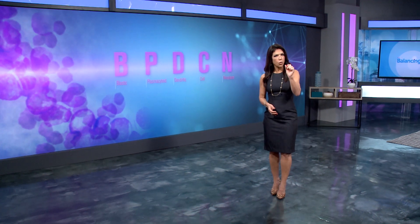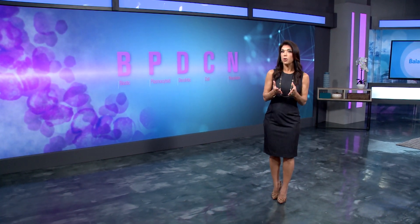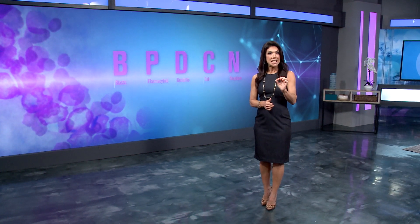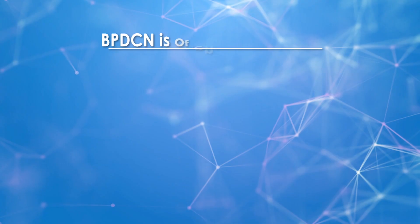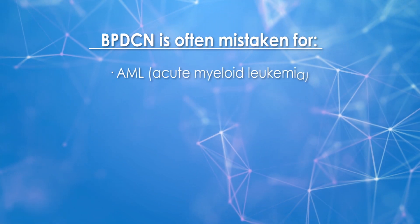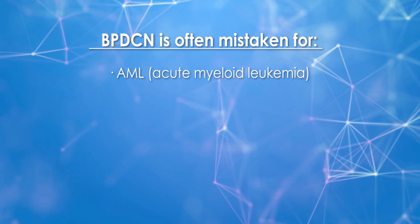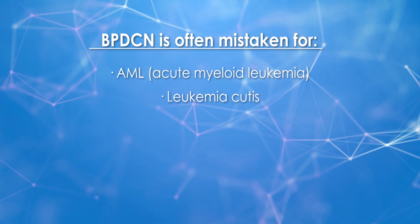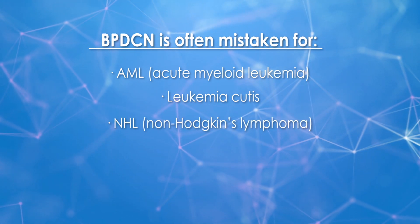A delay in obtaining the correct diagnosis can mean disease progression may have already occurred. Dr. Sweet discusses why BPDCN is difficult to diagnose: it can oftentimes be confused for other more common forms of blood cancer, like acute myeloid leukemia with skin manifestations, non-Hodgkin lymphoma, acute lymphoblastic leukemia, or chronic myelomonocytic leukemia. It requires a little more effort on the part of the pathologist and the treating team to conclude that the diagnosis truly is BPDCN.